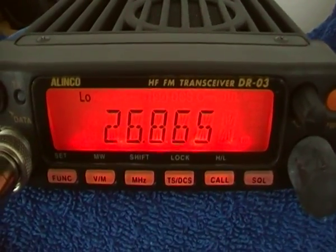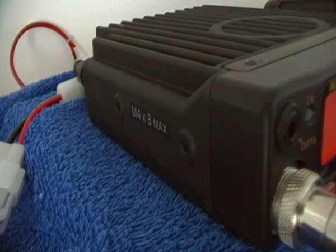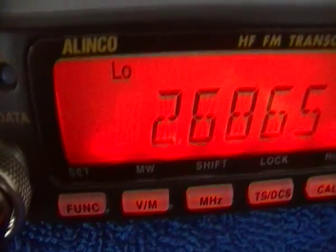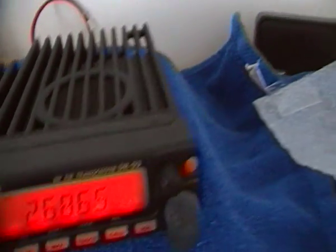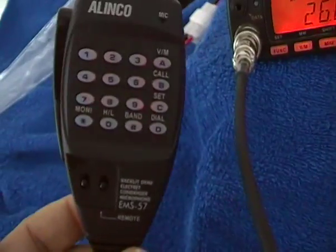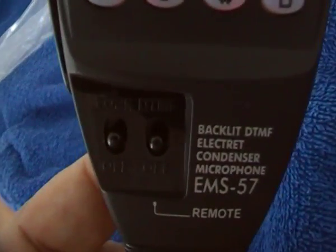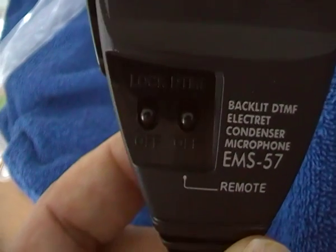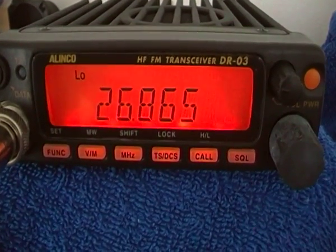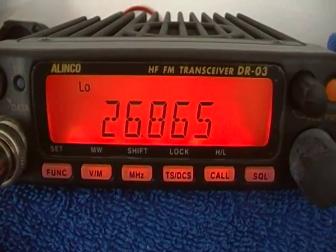So there you go — the Alinco DR-03. More about that later. It's literally only just arrived — not in the country very long, only collected a couple of hours ago. So that's a small look at that one so you can see what it is. One last look at the mic — backlit DTMF electret mic. You have lock and DTMF remote plug-in data at the front, so you could use it as a gateway if you so wished. Tone squelch and DCS — more on this little radio later. Have a good day.